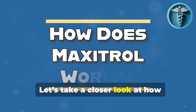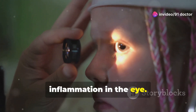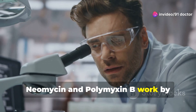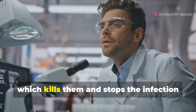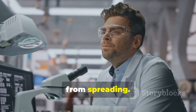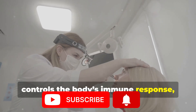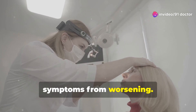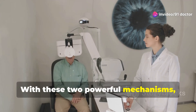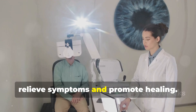Let's take a closer look at how Maxitrol works to address infections and inflammation in the eye. Neomycin and polymyxin B work by disrupting the bacteria's cell membranes and protein synthesis, which kills them and stops the infection from spreading. Dexamethasone, on the other hand, controls the body's immune response, reducing inflammation and preventing the symptoms from worsening. With these two powerful mechanisms, Maxitrol acts quickly and effectively to relieve symptoms and promote healing.